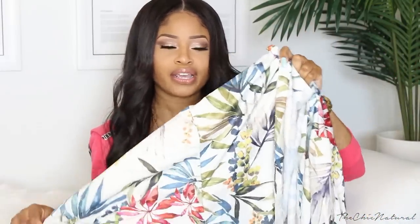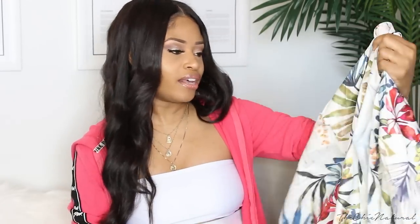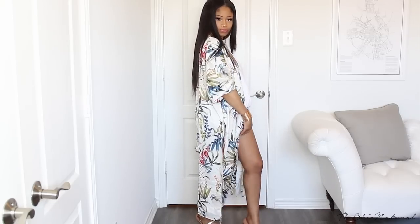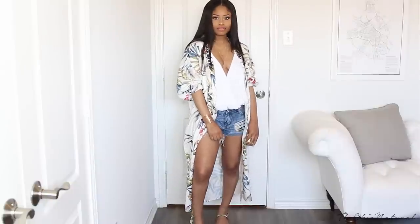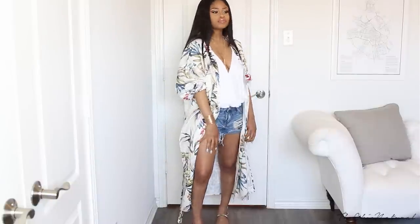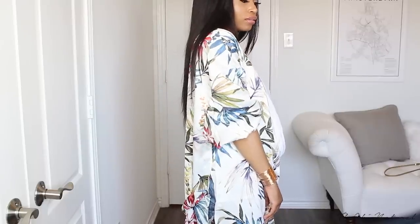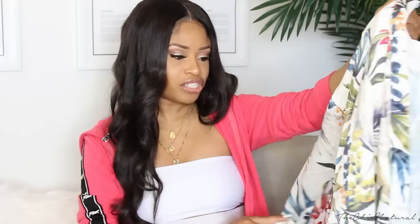I got this floral kimono looking piece right here. I got it because I love layering and I thought this would be a great thing to just throw over top of a tank top and some shorts and throw on a simple heel with it. I really like the print on it. The material isn't super heavy so I think it'll be suitable for summertime — a great thing to dress up a simple outfit.